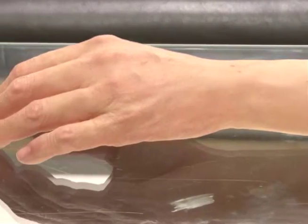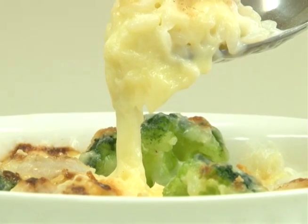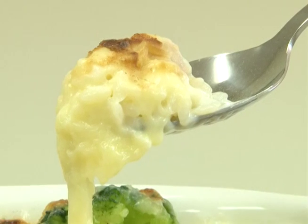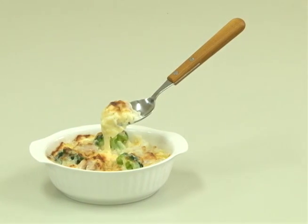It looks completely real, but in fact this arm is made from synthetic resin. The sight of this delicious looking food is enough to make anyone hungry, but this too is a synthetic creation.